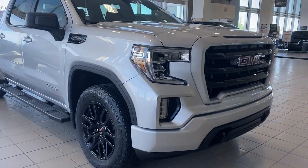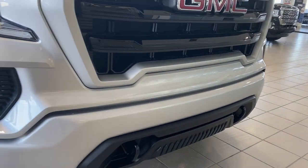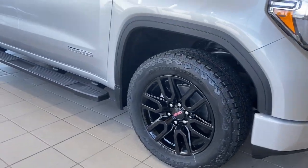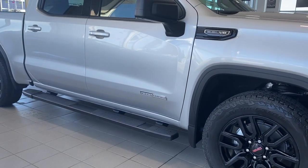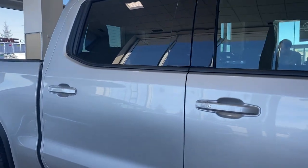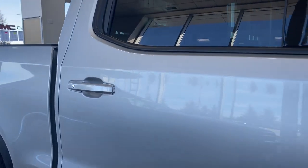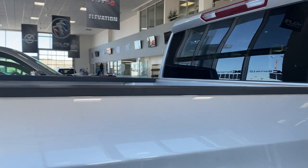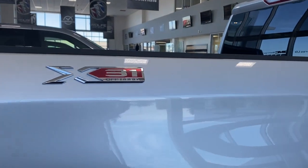At the front of the Elevation Edition we have black tow hooks, fob lights, 20 inch gloss black aluminum wheels, running boards down the side, Elevation hard badging, rear tinted windows. The door handles have keyless entry, so as long as you've got the key fob on you, push the silver button to lock or unlock the doors, remote start and the X31 off-road package.